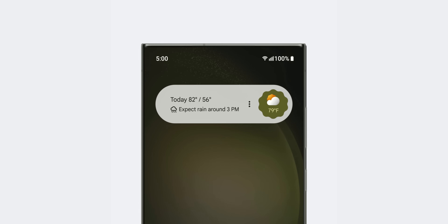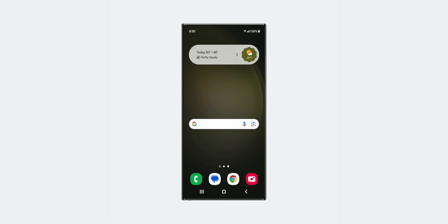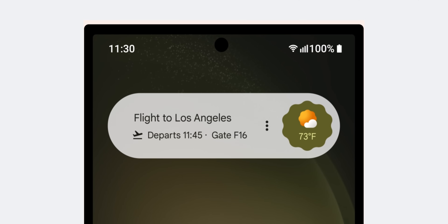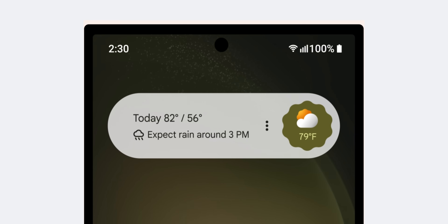It's rolling out right now, so if you use the widget from the Google app, you should see it switch over in the coming days, though it doesn't seem to be widely available just yet. Visually, it's a big departure, with the widget now living within a pill-shaped icon, and the weather conditions almost duplicating, which seems a little redundant. This will replace the existing At A Glance, which has been used for a long time on devices running Android 9 or higher, and it will be rolling out over the coming days.